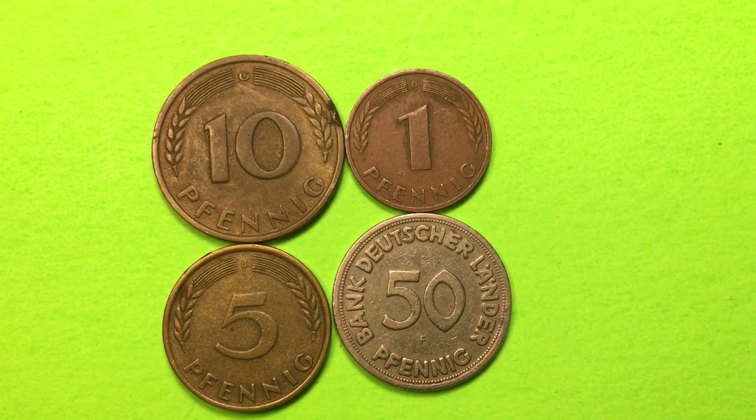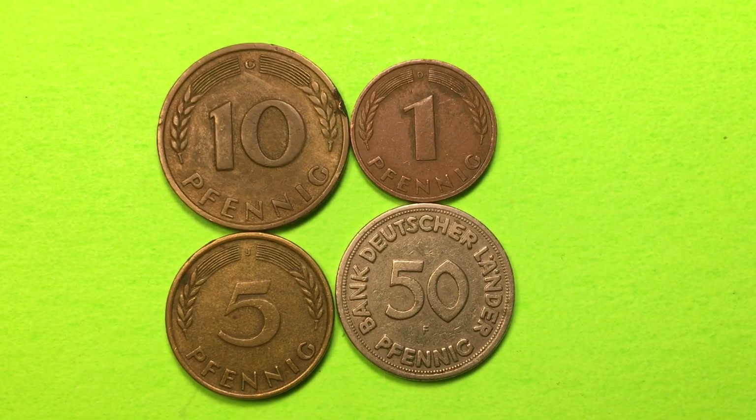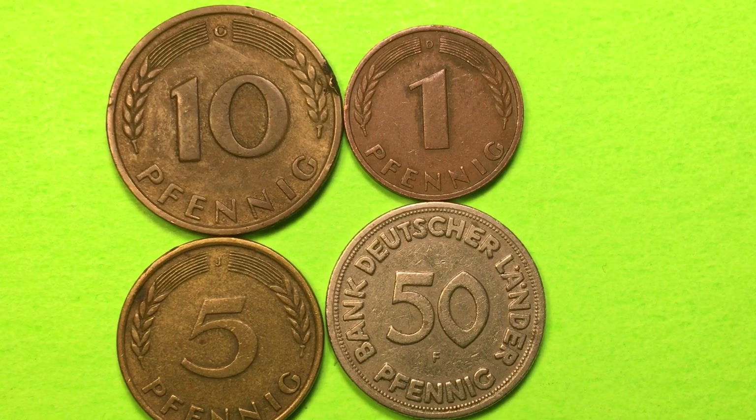Hello Coin Collectors and welcome to DC Coin World International Coin Channel. Here we are with some more coins from Germany from 1949. We did a 1 Pfennig coin video and people said, well what about the other coins from 1949? Let's take a look at all the different ones that they released that year.